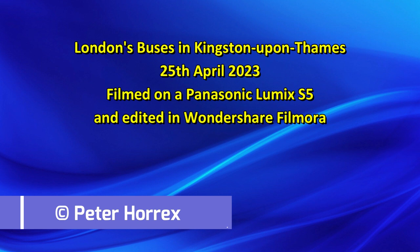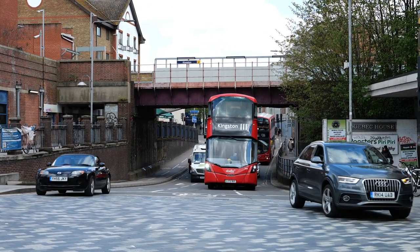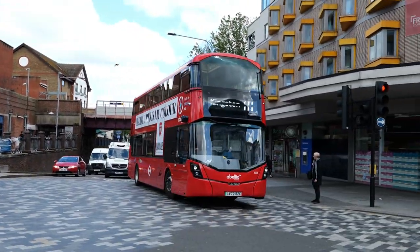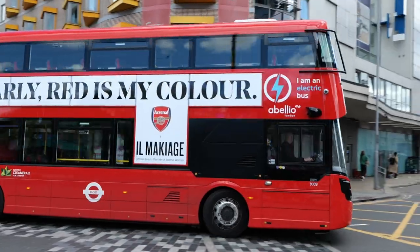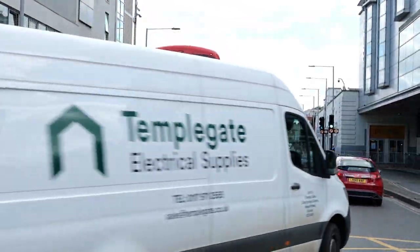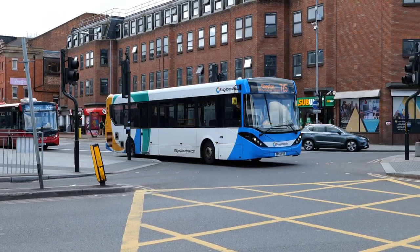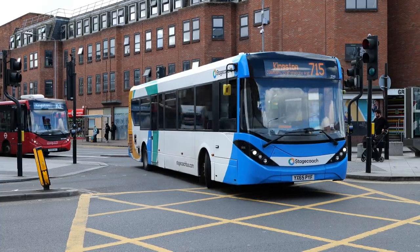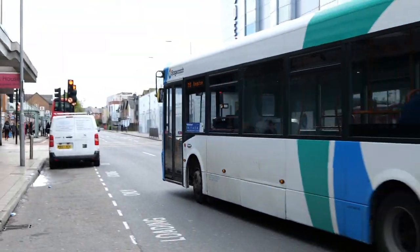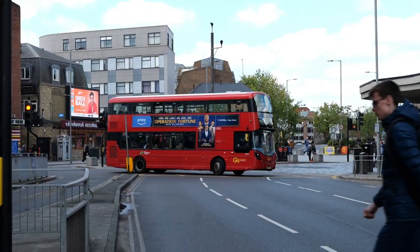Hello there everybody. It is Tuesday the 25th of April 2023 and just for a change I've gone south of the river and we're in Kingston-upon-Thames. First up is a Belios 3009 — Stagecoach Country Service, fleet number 37411. The only Stagecoach Country Bus that I saw today.